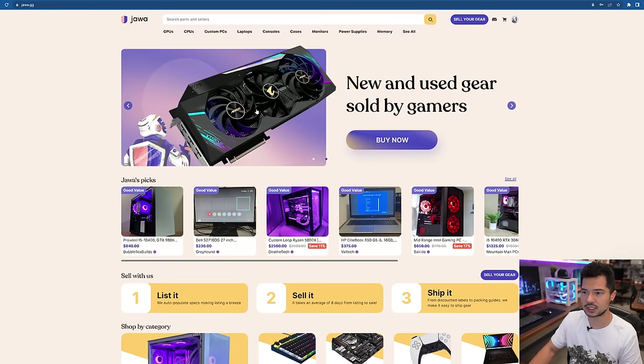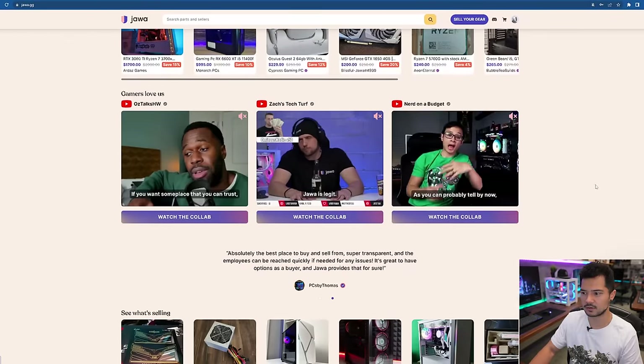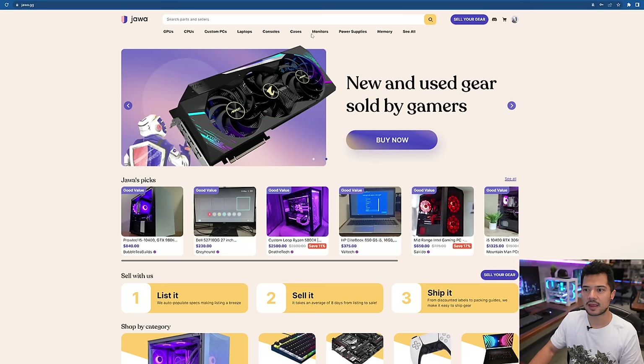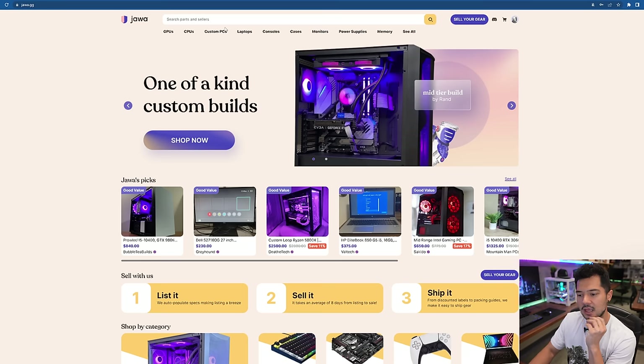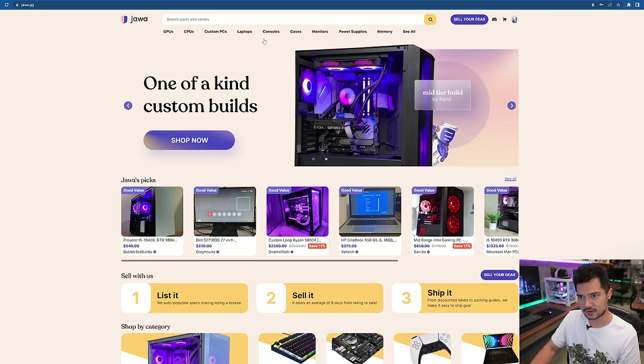Let's dive right in — we're already at the homepage, jawa.gg. The UI looks fairly simple and relatively clean. There are some random YouTubers featured here — I'm not on there, probably for the best. What kind of PC do I want to build? I'm thinking mid to high-end. Anywhere between $1,400 and $1,600, with $1,500 being the average we're shooting for. Let's see if we can pull that off. I'm going to start with CPUs. It'll also be interesting to see what kind of availability we get for various parts.